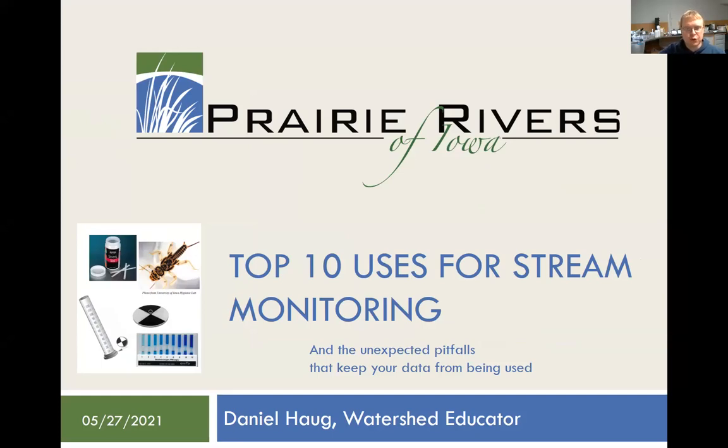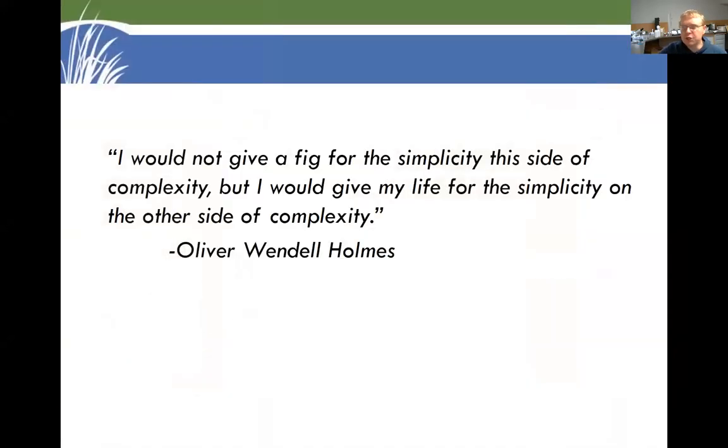This is the top 10 uses for stream monitoring and the unexpected pitfalls that keep your data from being used. I'm Dan Haug with Prairie Rivers of Iowa, a non-profit in Ames. We have been on a journey with eight partners in Story County over the past few years trying to make sense of water quality monitoring.